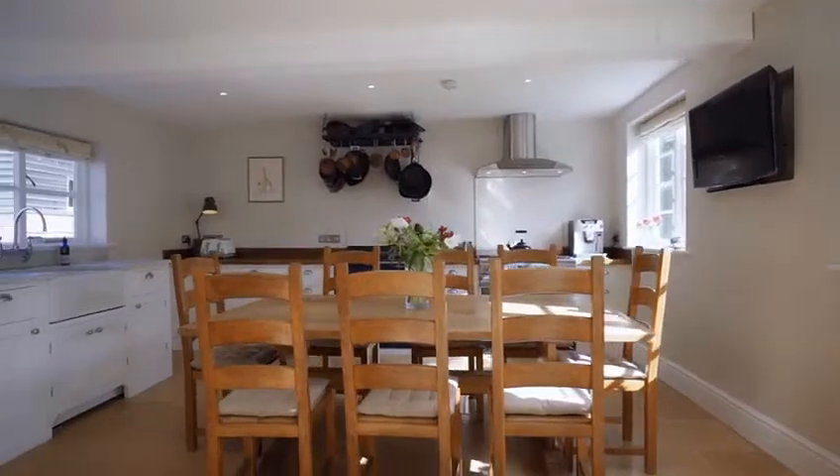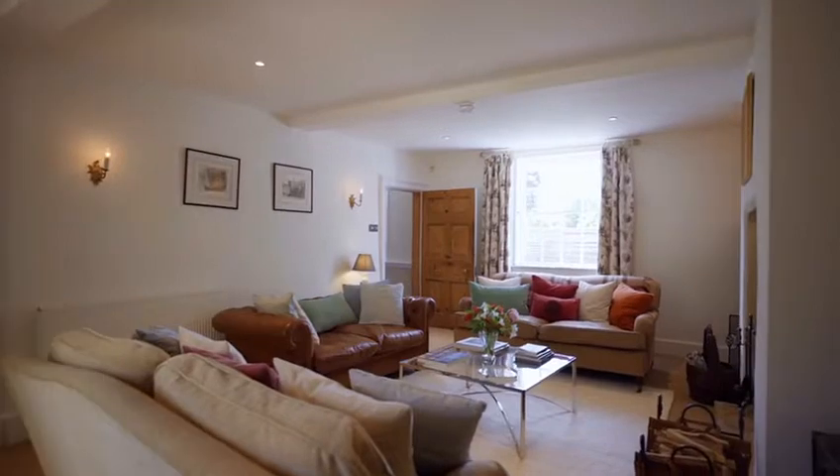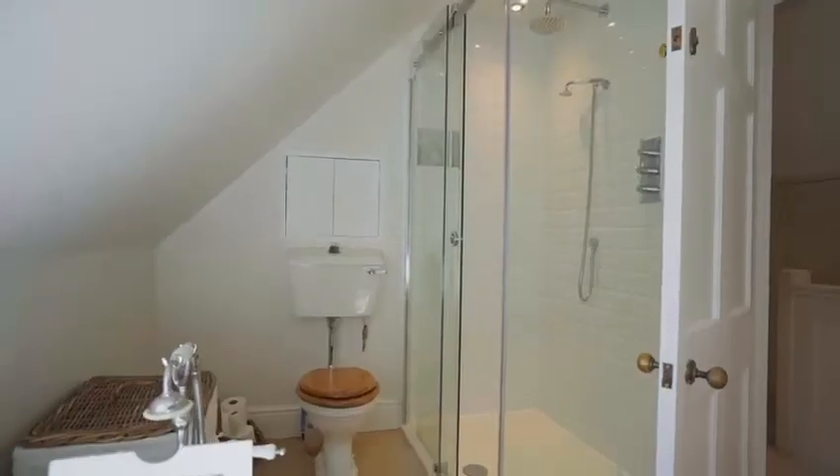This home offers so much space for family life, including a relaxed country-style kitchen, a formal living room with doors to the garden, a family room ideal for games and movies, as well as five bedrooms and three bathrooms.